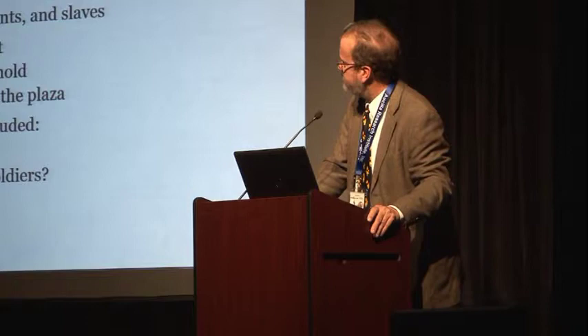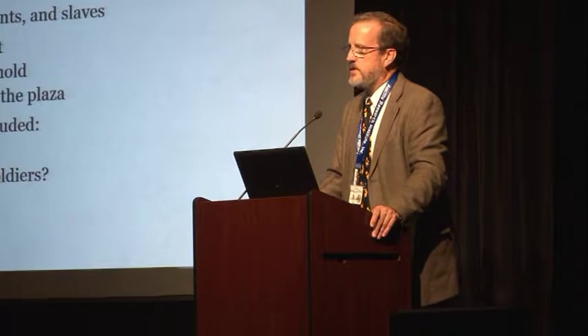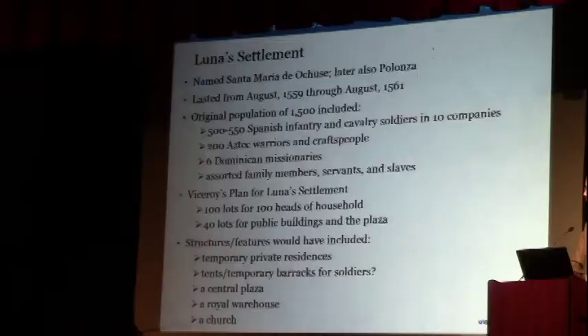They also brought along family members — at least 36 of the soldiers brought their wives and kids, who later petitioned Luna in the middle of the expedition that they really wanted to go home so they wouldn't all perish. The original plan was to have 100 lots for 100 heads of household, and 40 lots in the center of the town for a public administrative district with a plaza, a royal warehouse, and definitely a church.